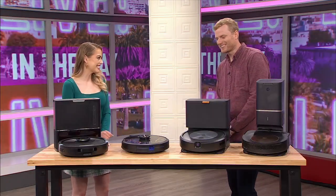Robot vacuums have become widely available at a variety of price points, from budget models to feature-packed premium designs. Joining us now with the top-tested robotic vacuums is Jacob Palmer, Senior Director of Content Operations at Best Reviews.